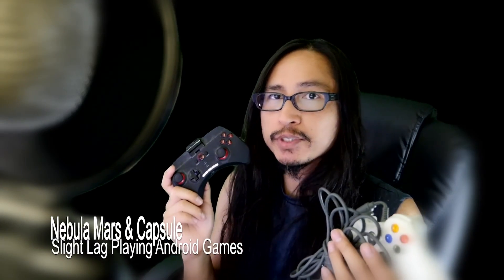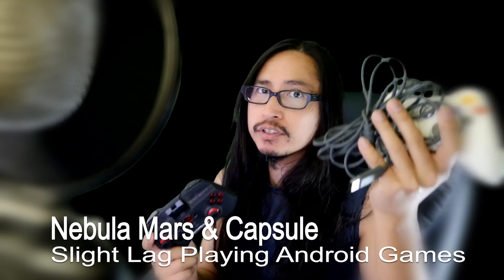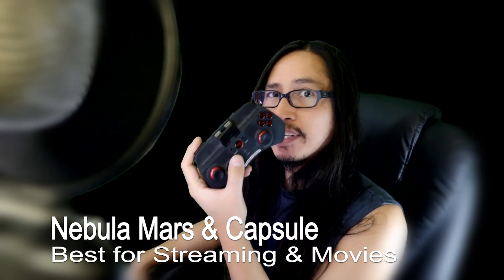I noticed that with both projectors, if you try to install Android games from the App Store, you will have a tremendous delay or lag using either a wired controller or a Bluetooth controller. So both projectors are not designed to play Android games — they are basically designed to stream and watch movies.